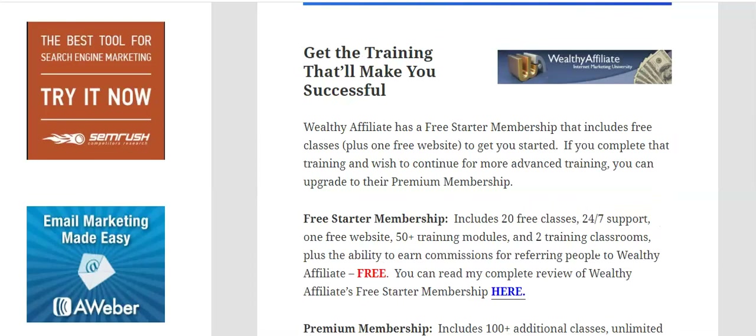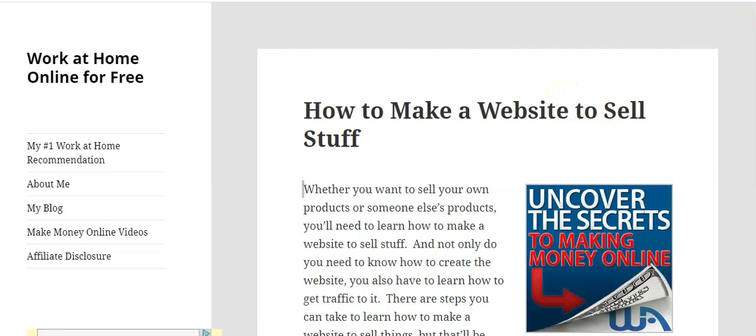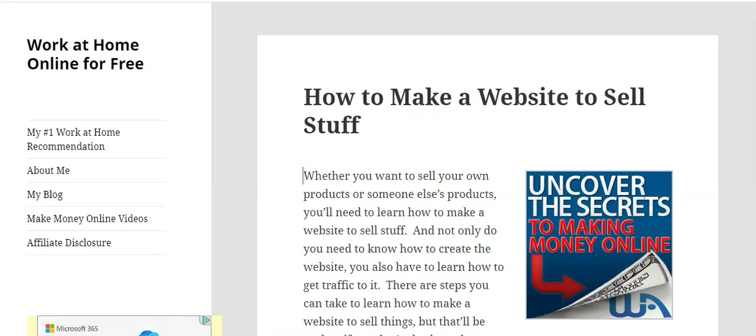Thanks so much for tuning in and watching my video. I'm going to give you a link to this article in the description box, links to everything we've talked about, a link to sign up for the free training, a link to my full review of the training, and a link to watch that free class about how to set up your website in Wealthy Affiliate in 30 seconds. I'd also love it if you'd subscribe to my email list and to this YouTube channel, and I'd appreciate a like on the video. My name is Debra and my website is workathomeonlineforfree.com. Thanks again, bye-bye.